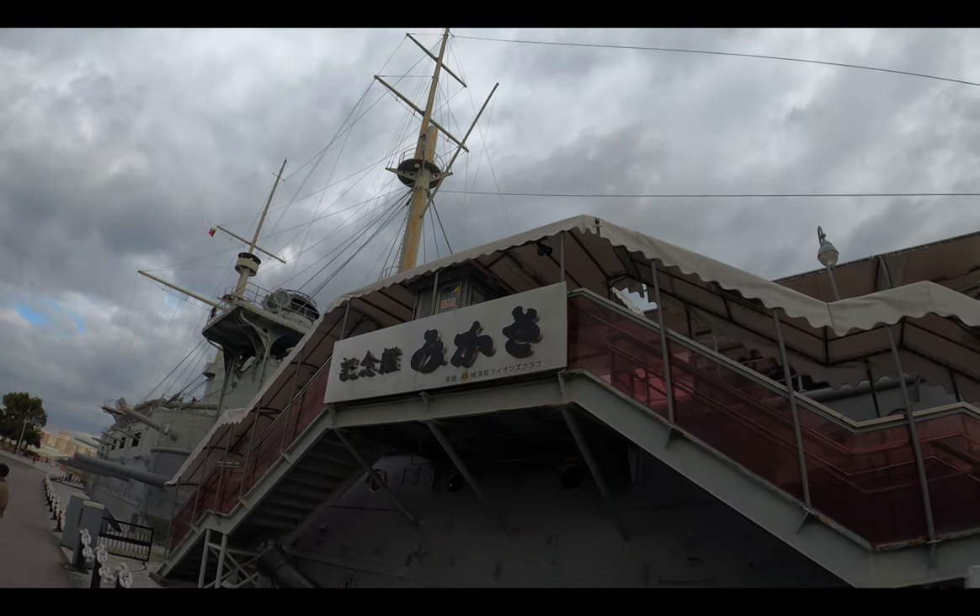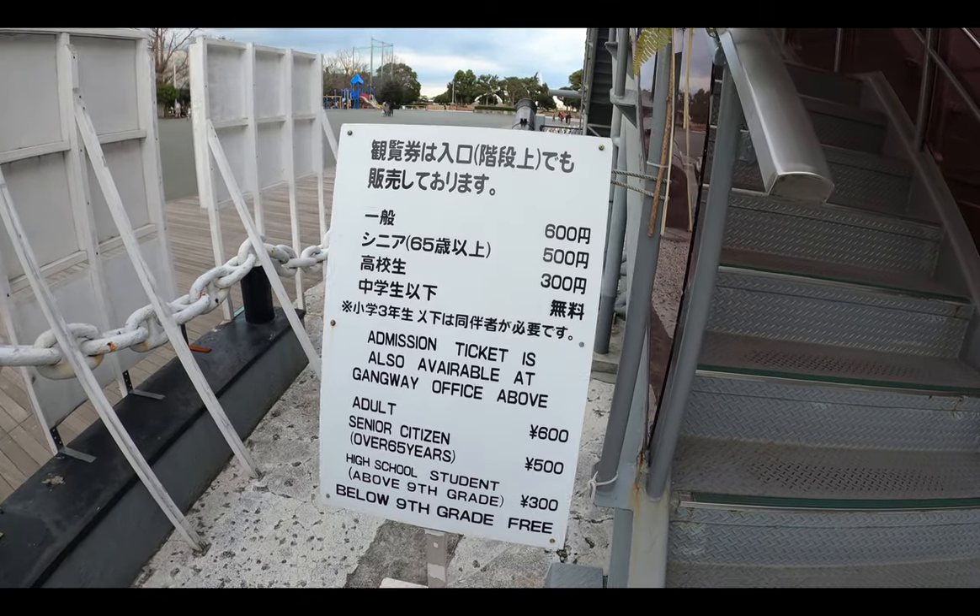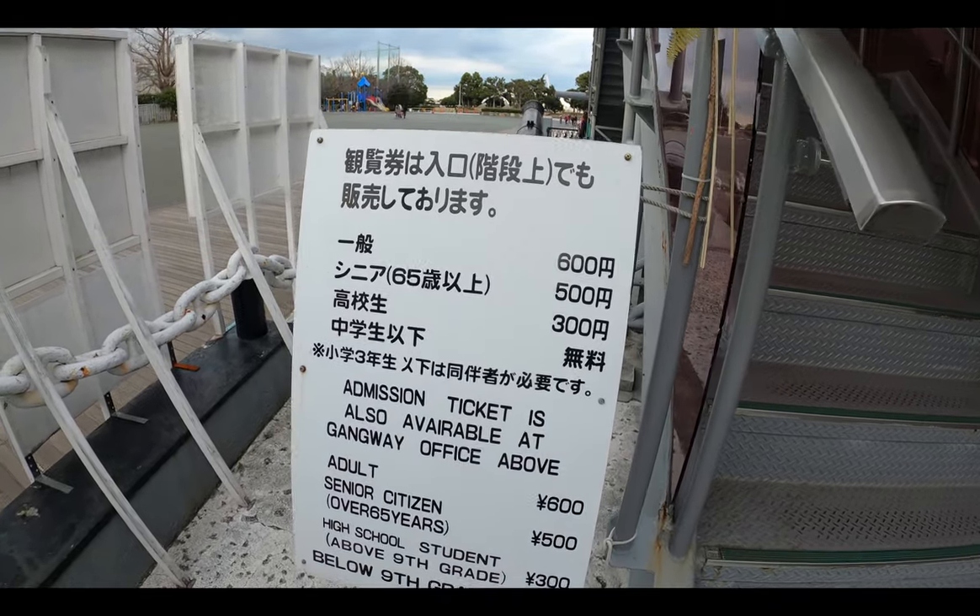Starting by the Mikasa entrance, let's see the prices. At about 600 yen, the prices are very reasonable.